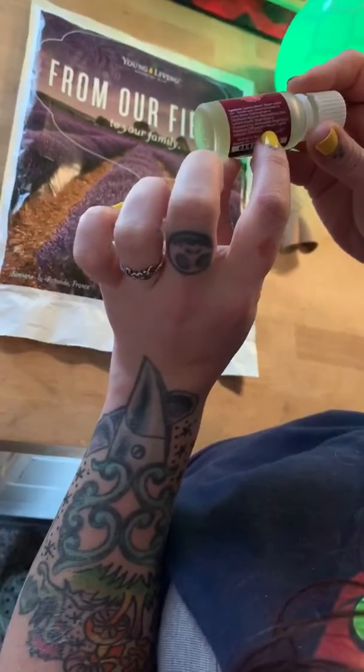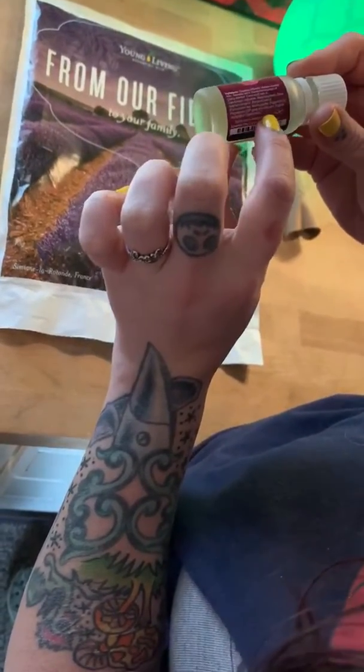It also has Bergamot, Peppermint Oil, Wild Yam, and Clove Bud Oil.